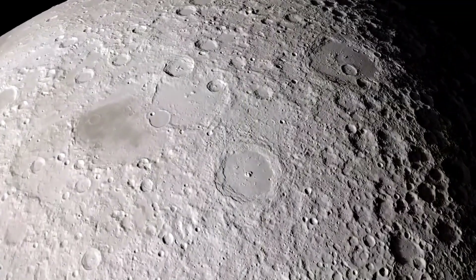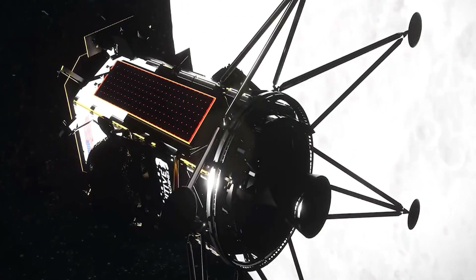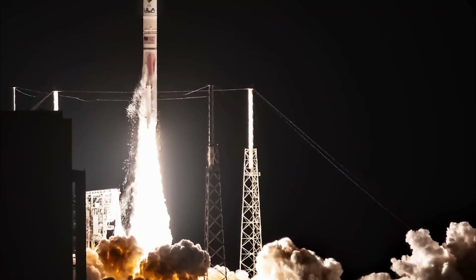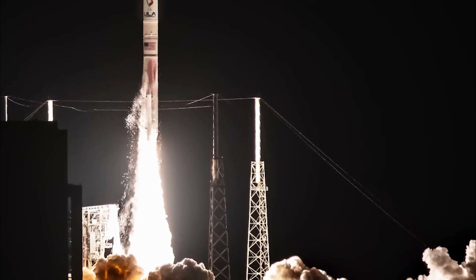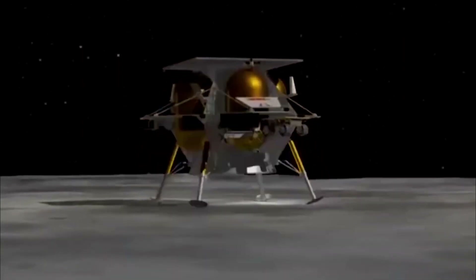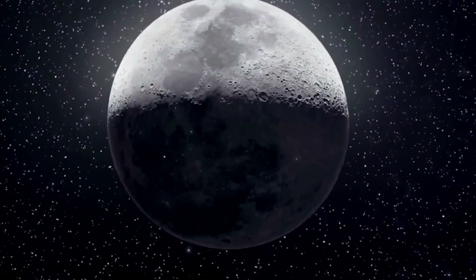In 2026, Firefly is poised to undertake its second CLPS mission, marking another significant step in the agency's exploration of the Moon. This mission represents a collaborative effort between Firefly, NASA, and ESA — the European Space Agency — aiming to deliver an orbiter and two surface payloads to the lunar environment. Building upon the success of its previous mission, Firefly plans to enhance its lander design by incorporating a transfer stage, enabling transportation of the Lunar Pathfinder — a lunar orbiter weighing 280 kg — to lunar orbit. The Lunar Pathfinder serves as a precursor to ESA's Moonlight project, which envisions a commercial navigation and communications constellation around the Moon.